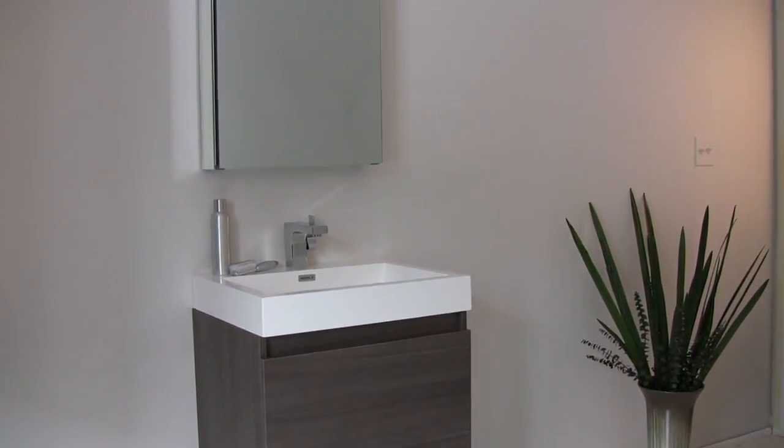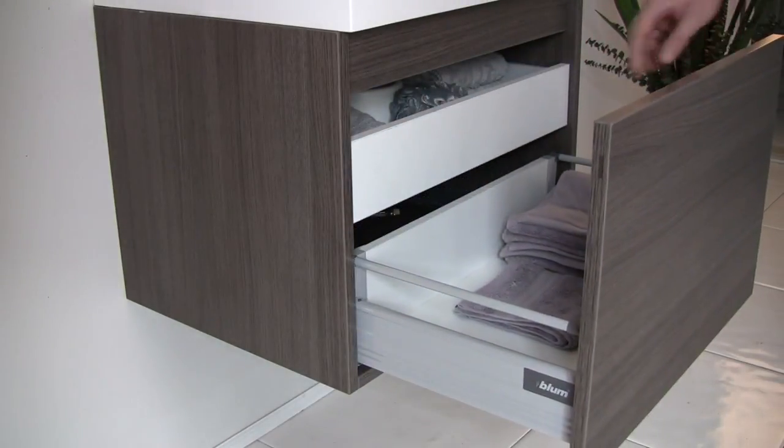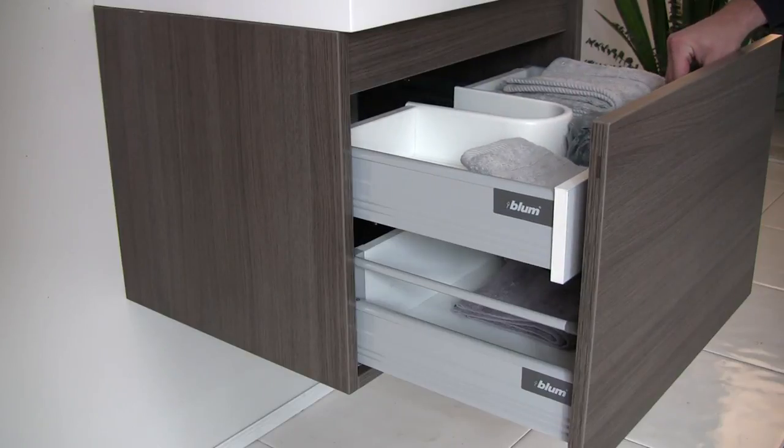Its innovative drawer system provides hidden storage without compromising design. There is a nested drawer tucked inside the main storage compartment that is equipped with a slow closing mechanism.